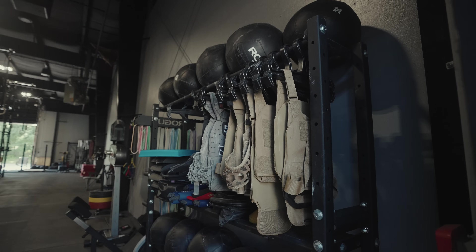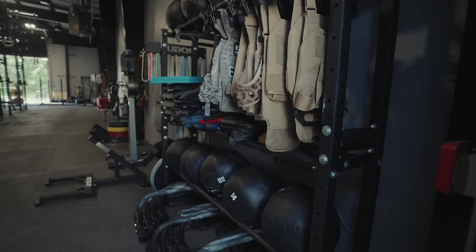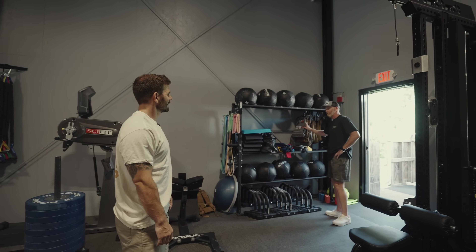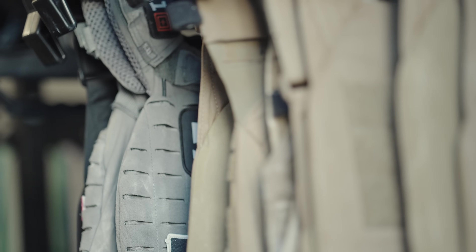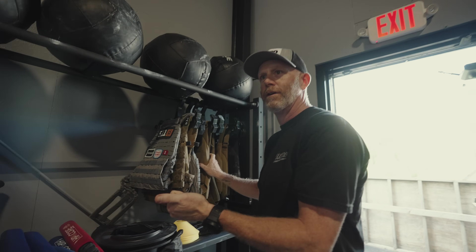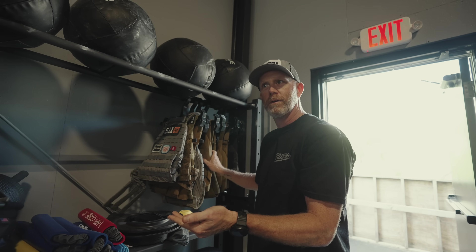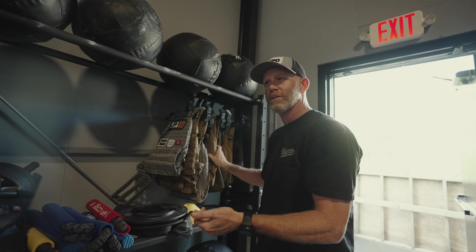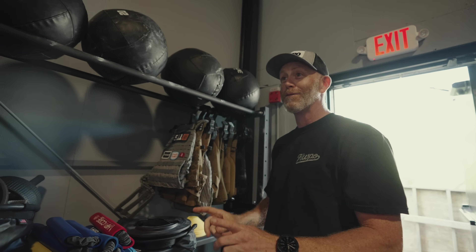I like to collect all the little equipment — bands, parallettes, all the awkward stuff. We have more rucks and vests than anything. All the 5.11 vests are ones I've competed in: one is from Atlanta at the 2020 Games, two are from Murph. And I'm sure one of these rucks did me dirty a couple of years ago — the famous ruck.